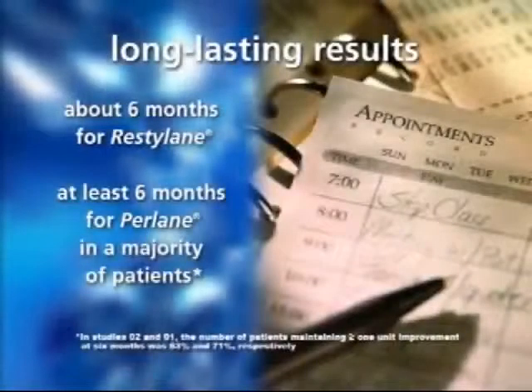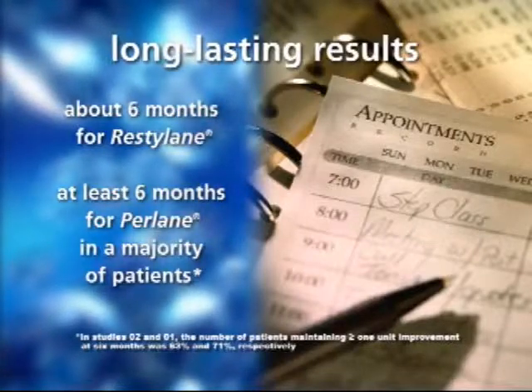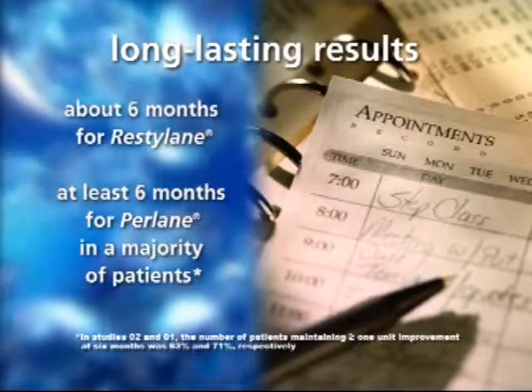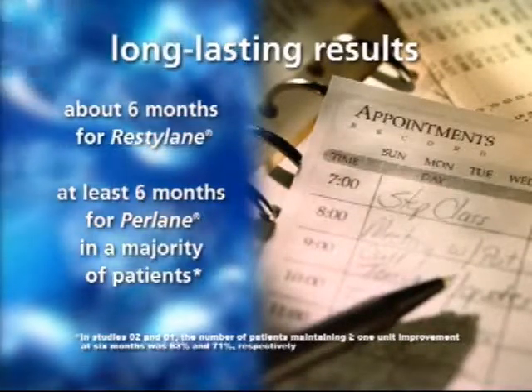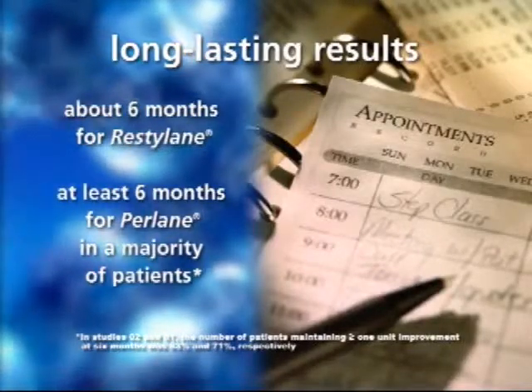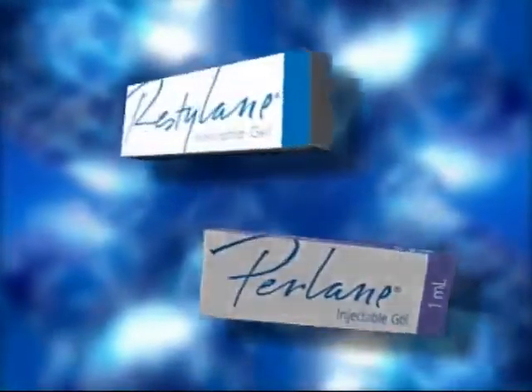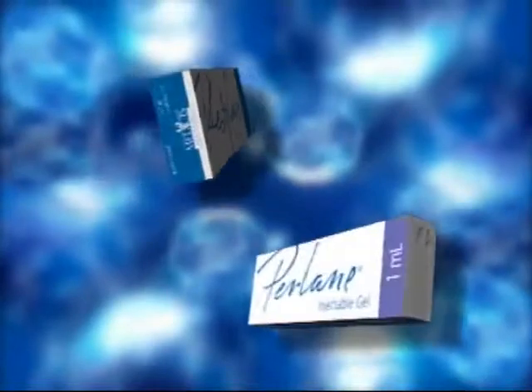These products are proven to deliver long lasting results due to a patented stabilization technology. Restylane lasts about six months. Perlane lasts at least six months in a majority of patients. If you're considering facial wrinkle correction, there are a few things you should know about Restylane and Perlane.